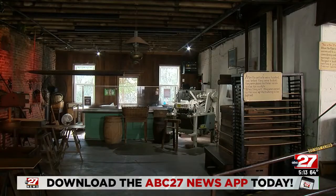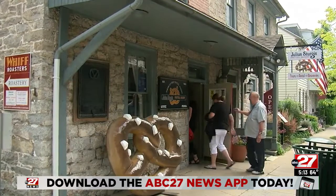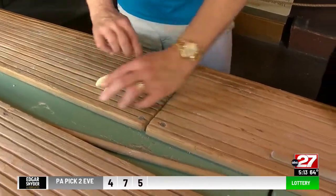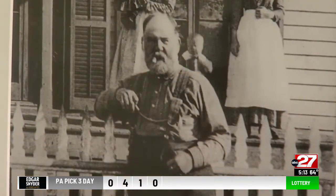We are a historic site, so we give tours every half hour, every day that we're open, which is seven days a week. These are ovens that were built in 1861. The twisting tables are well over 100 years old, so you are feeling like you are working with Julius himself.